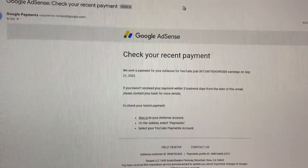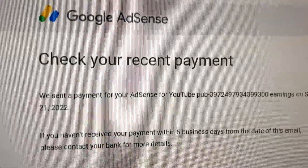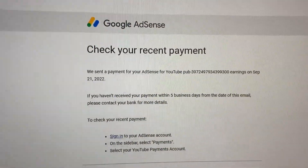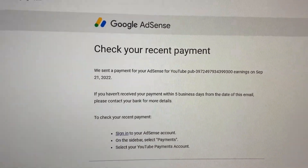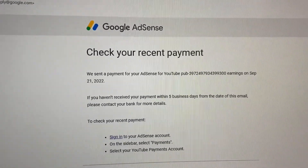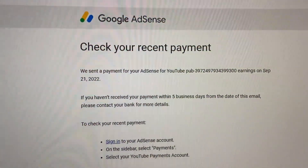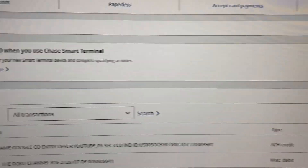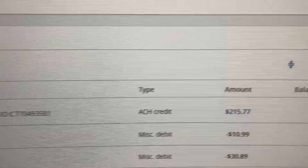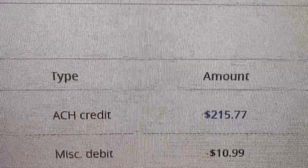This starts when I finally get an email that says 'Google AdSense — check your recent payment.' AdSense pays you once you've built up a hundred dollars or more in the account, and it's just direct deposited to my bank account. So once I see that, I jump over to my bank account and look up Google — what did it pay me?